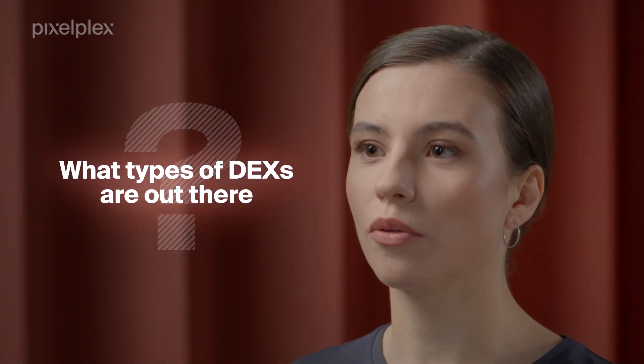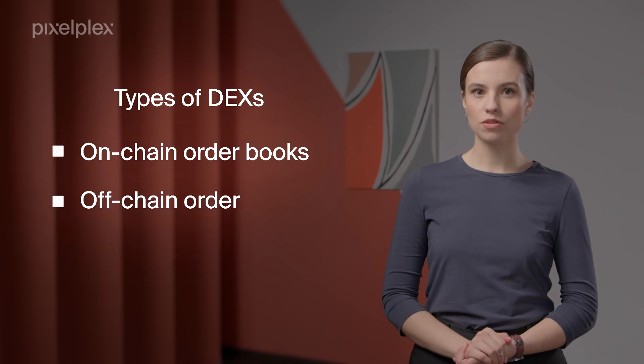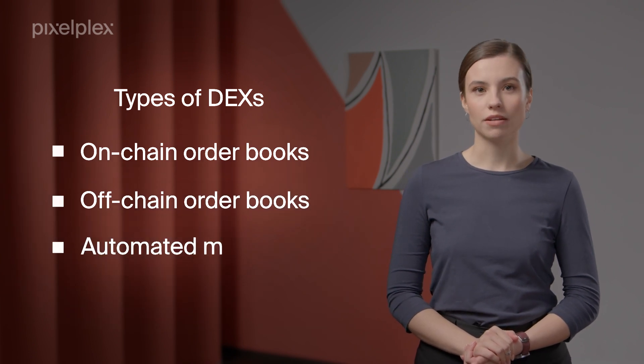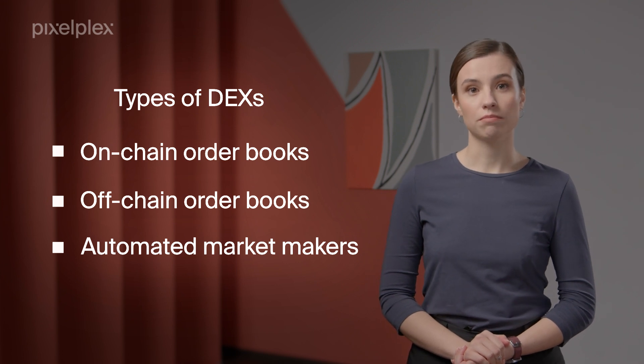What types of DEXs are out there? There are three key types of DEXs including on-chain order books, off-chain order books, and automated market makers. Each of them is based on different operating principles.